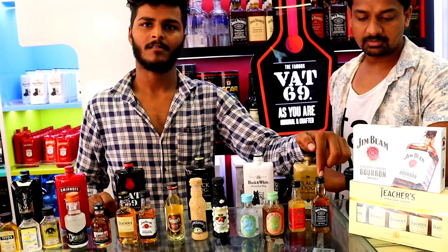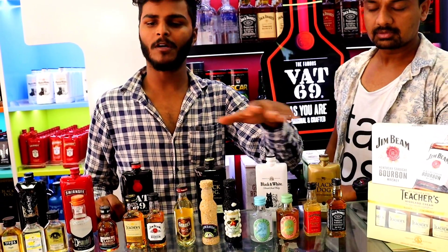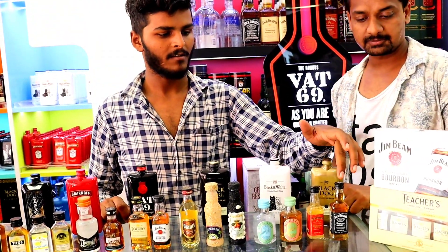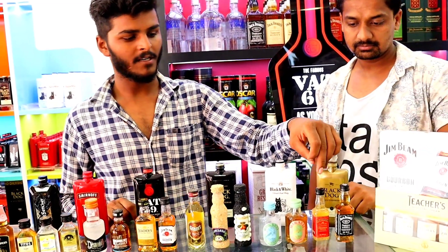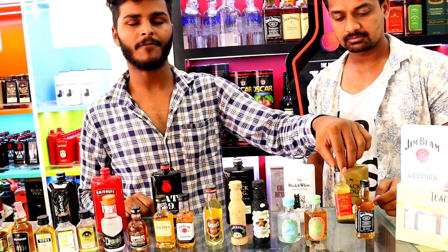Then JD No.7 — this is 210 rupees; imported is 50ml, Indian is 60ml. This is JD No.7 at 210 rupees. Then JD Fire — M.A.R.P. is the same, 210 rupees. This is JD Fire.